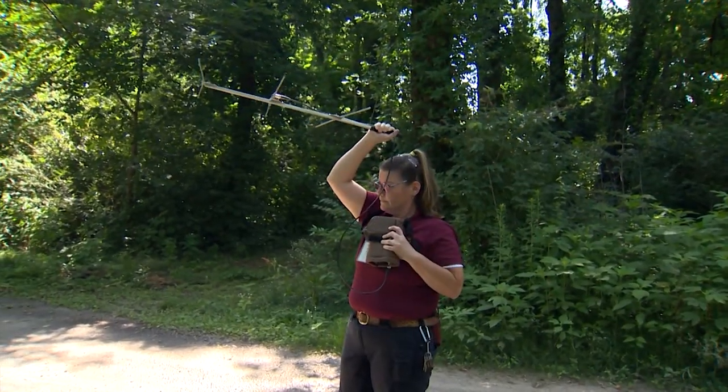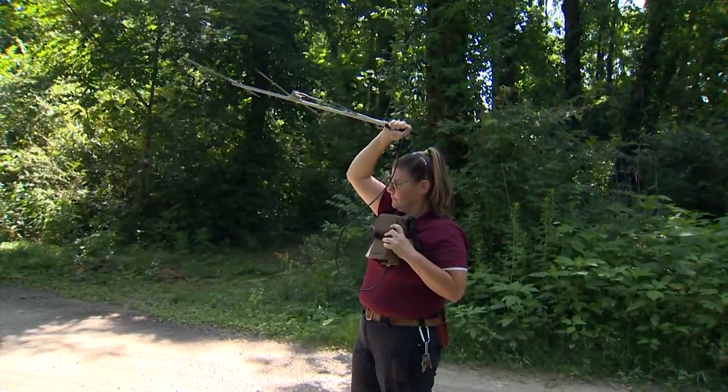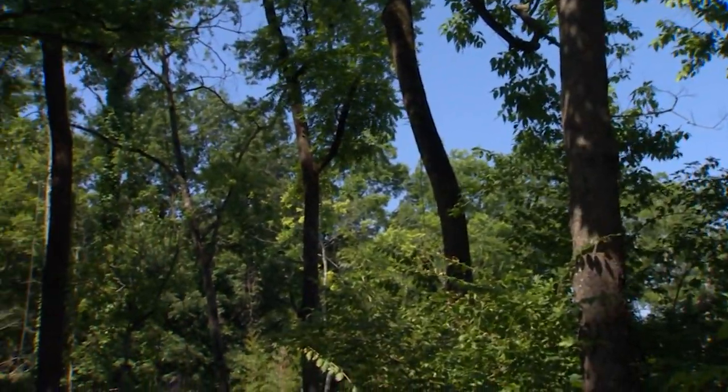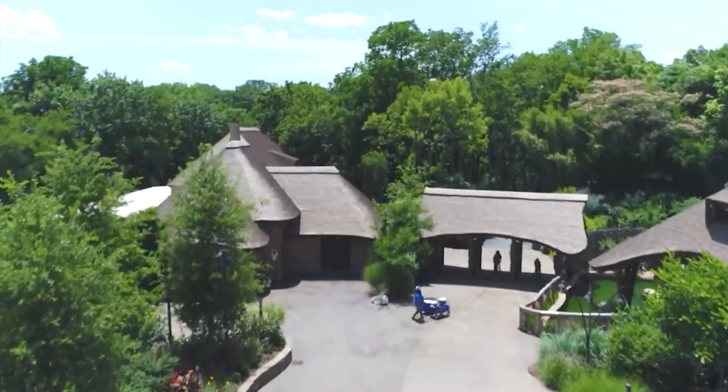This is our antenna. This is going to help amplify the signal so that we can zero in on where she is. The search is on for wild animals roaming free across the landscape of the Nashville Zoo, with nothing to prevent them from leaving the property.